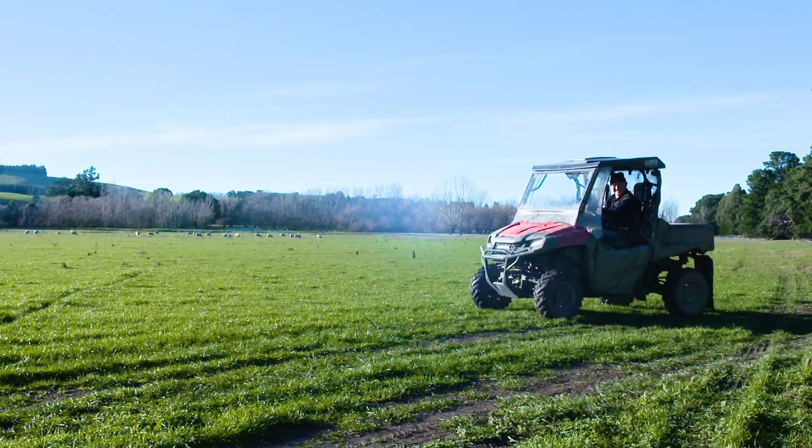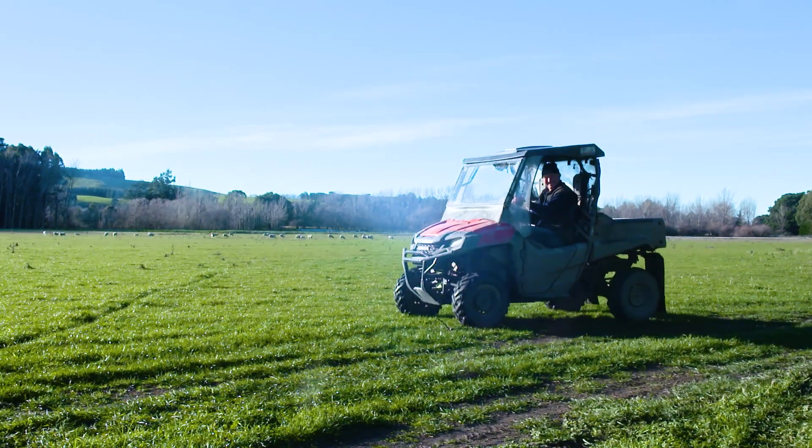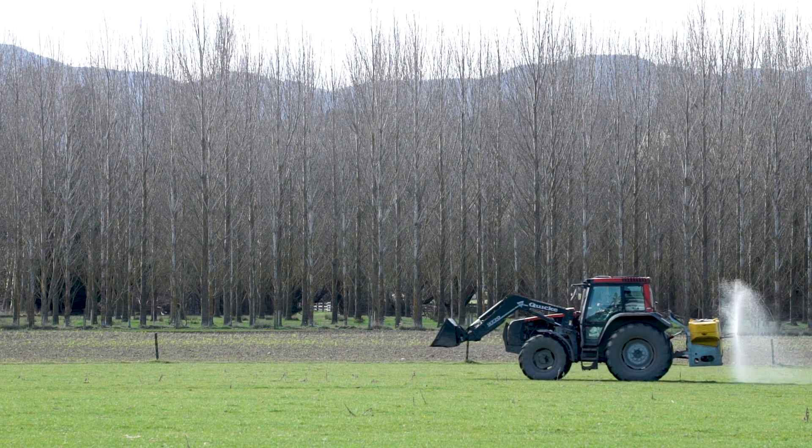About five years ago I was looking at my whole farming scene and I was thinking we should be able to do something differently here. I started spraying EM onto my pastures.